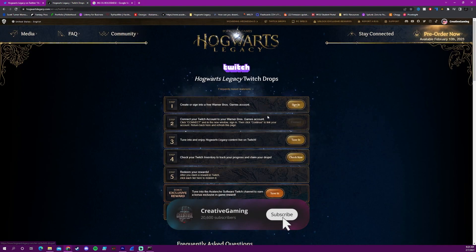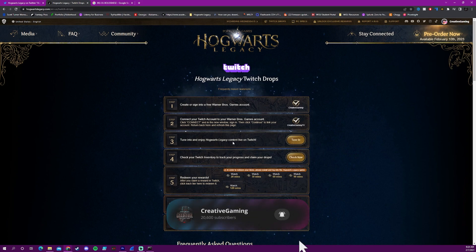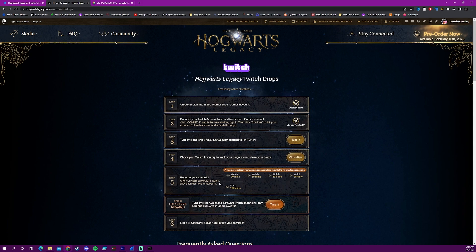So once you connect your Twitch account, you'll just come back to this page and refresh it. Next thing you know, all you have to do is tune in and watch on Twitch to receive the drops. Here it gives you the time amounts that you have to watch and come back to this site to claim.